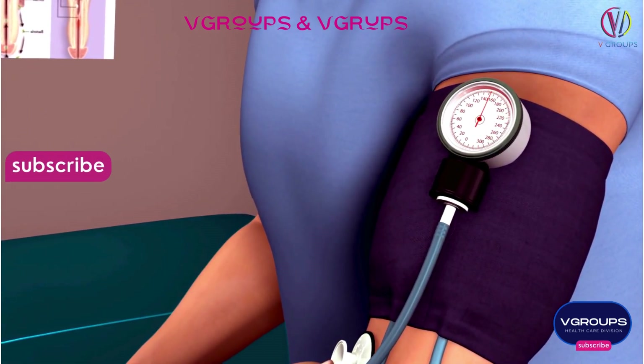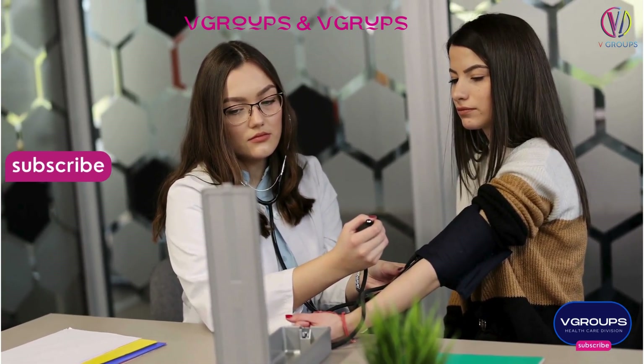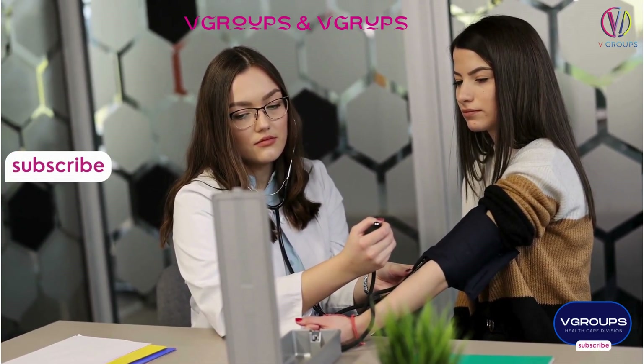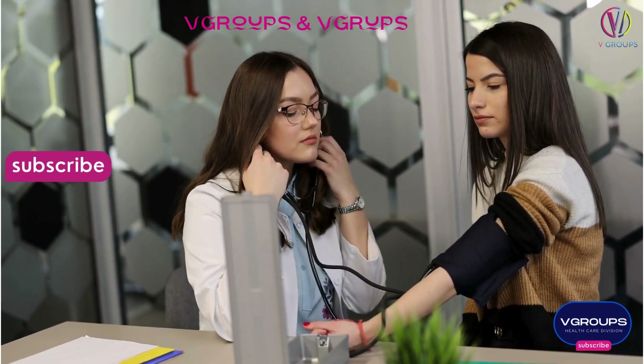Hypertension Stage 1 — systolic 130–139 mmHg, diastolic 80–89 mmHg. Hypertension Stage 2 — systolic greater than or equal to 114 mmHg, diastolic greater than or equal to 19 mmHg.